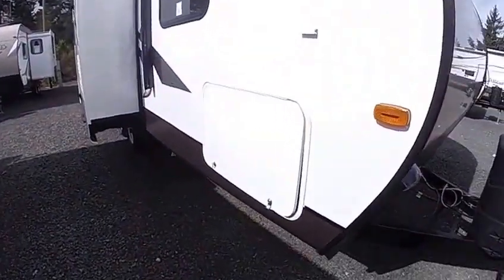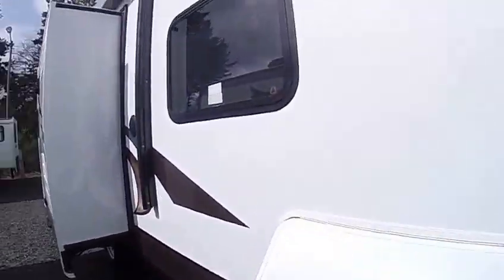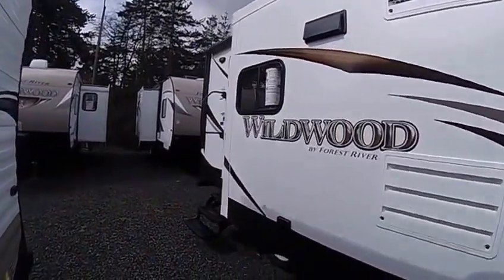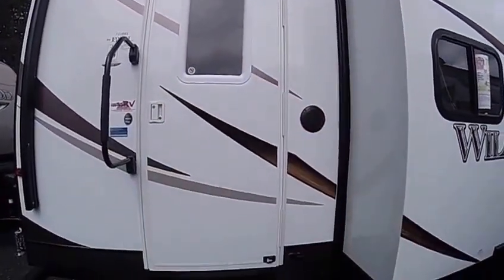Solar resistant graphics. We've got an oversized storage compartment here that's lockable — lots of room for all your gear. Tinted glass, outside speakers, power awning, and power leveling. All these are new features — that's how we ordered our trailers this year. Extra wide entry door with drip molding.